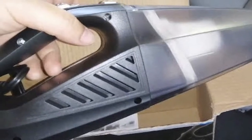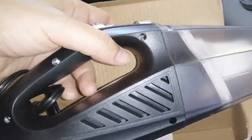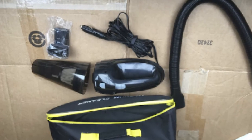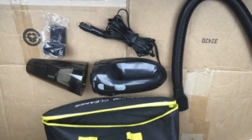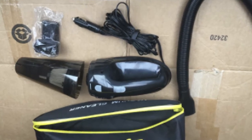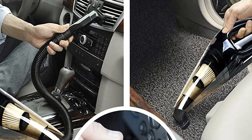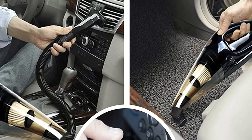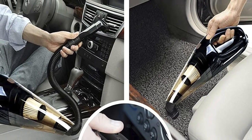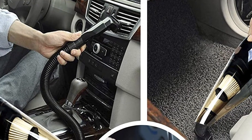While the vacuum is corded, the cord is over 15 feet long — more than enough to get into pretty much any nook or cranny in your vehicle. It also comes with plenty of attachments: a long mouth, brush, and soft long tubes, so you'll have the right tool for any job, be it pet hair, food crumbs, or even liquids. It is a wet and dry vac, after all, so it's got an answer to pretty much any mess. Best of all, Anko offers a 100% satisfaction warranty, meaning if you don't love it, you'll get your money back.